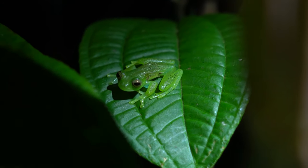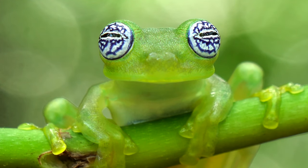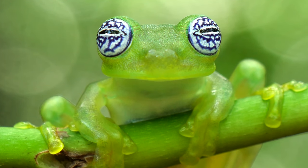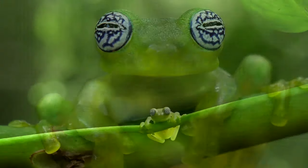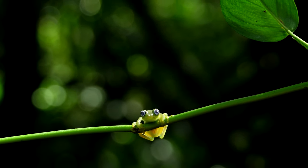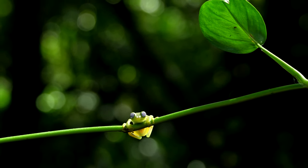Glass frogs are renowned for their see-through skin, but what about those eyes? Why are they like a work of art, with white orbs adorned by intricate black lines? The white sclera with black lines acts like a clear lens, providing these amphibians with an advantage in blending seamlessly into the vibrant foliage around them. Each glass frog species has its own eye-catching design, almost like a fingerprint.